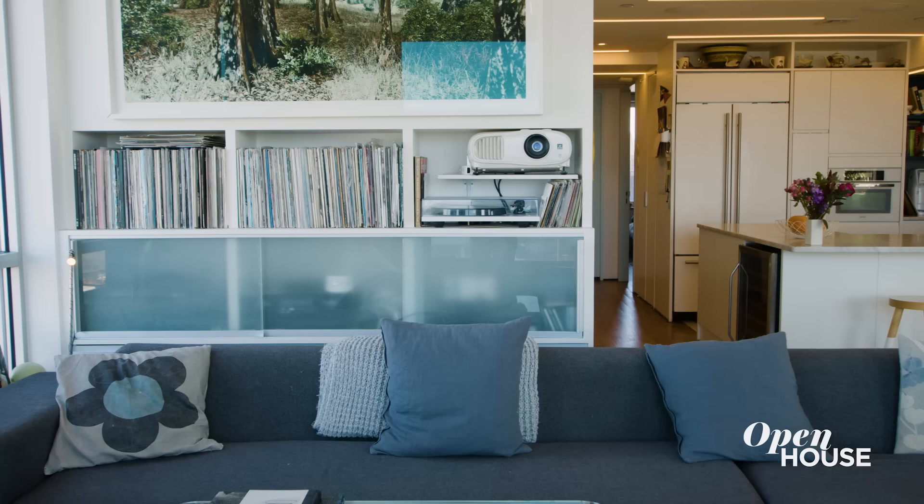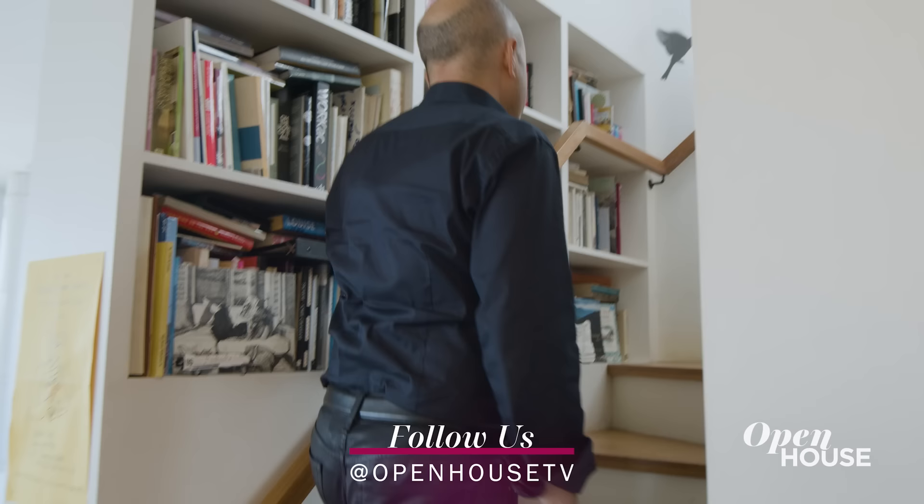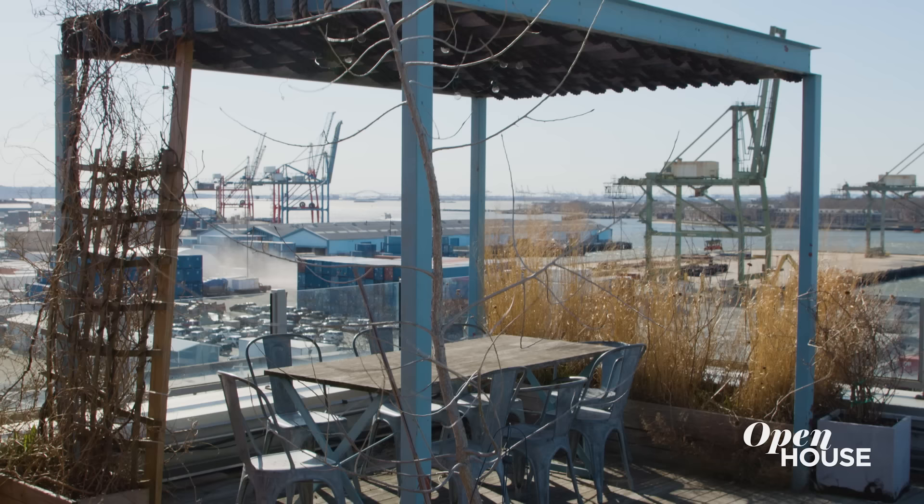This unit back here, which I designed, is pretty cool because it's actually double-sided. On this side, you access the stereo and the projector and the turntable and the LPs, but then the upper part is accessed from the other side where it's a bookshelf for the stair going up to the roof.